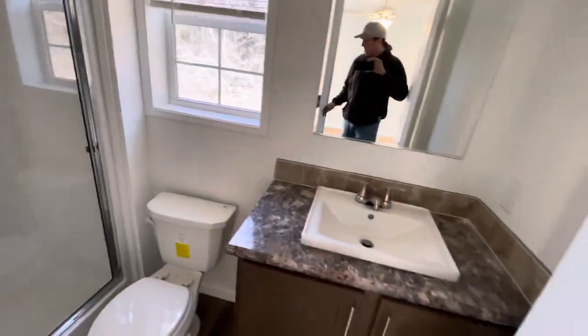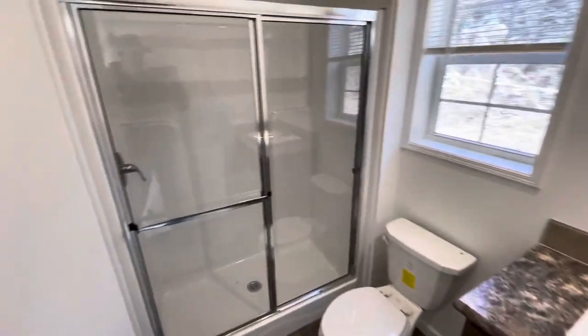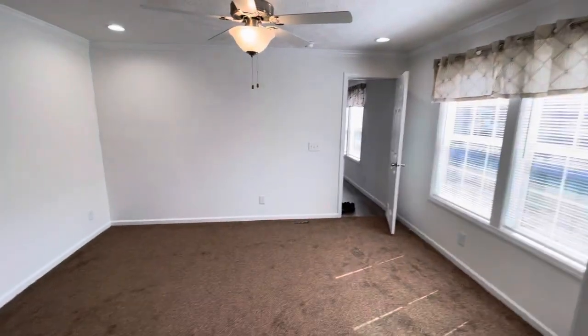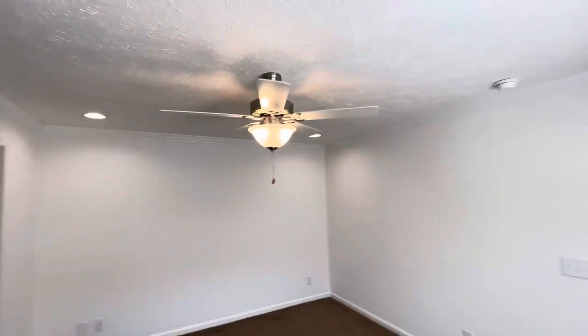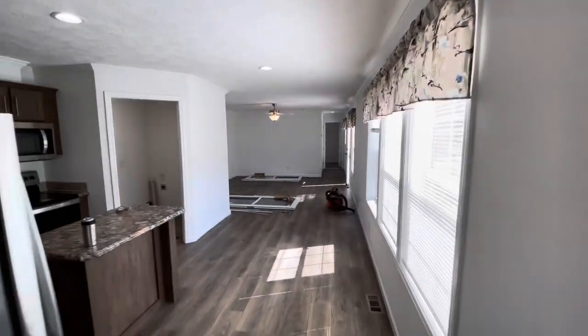Here's the master bath with a shower and a window for some extra light. The master's awesome too — it has four recessed lights in addition to the ceiling fan, so you can choose what lighting you want on when you're in there.